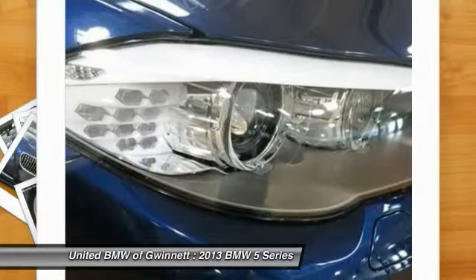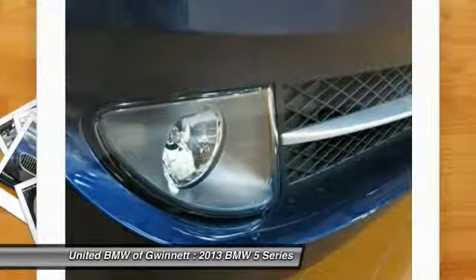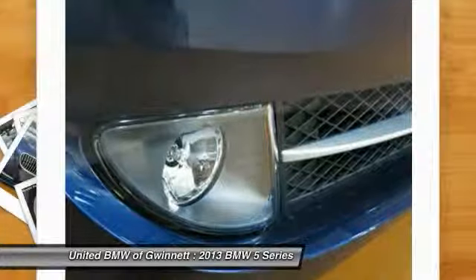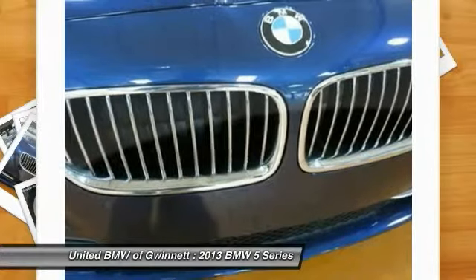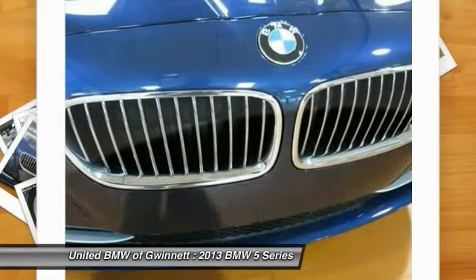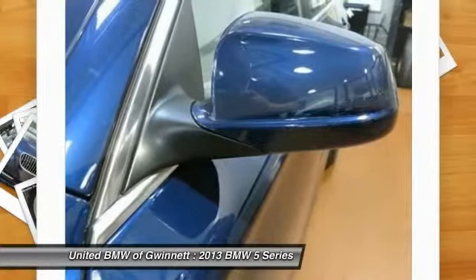United BMW is the only BMW dealership in Georgia to win this prestigious award. The Center of Excellence award is reserved for dealers who distinguish their operation through exceptional performance, brand representation, and outstanding customer experience. This year, only 33 out of 339 BMW dealers nationwide were awarded the 2013 Center of Excellence.